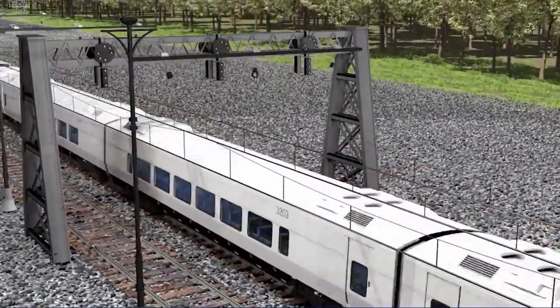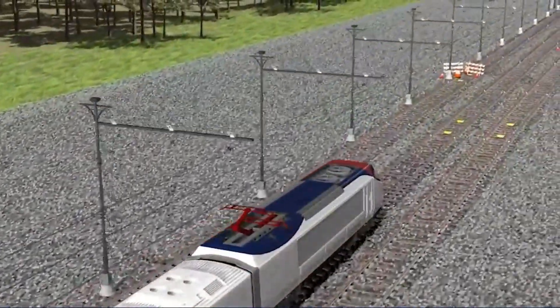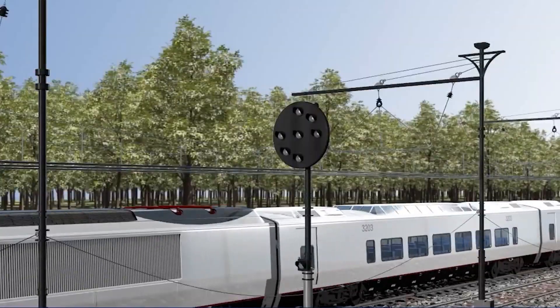How do these sensors contribute to the precision and safety of robot driverless trains? They go beyond mere detection — they empower trains to navigate complex rail networks, ensuring a smooth and secure journey for passengers.